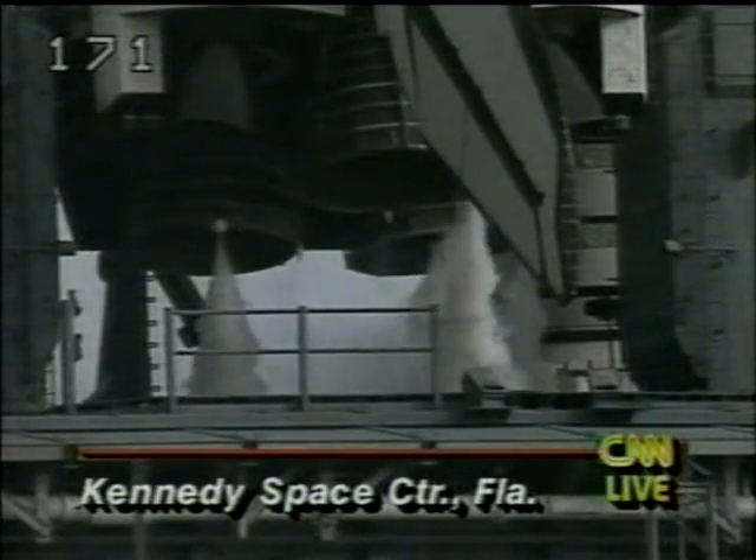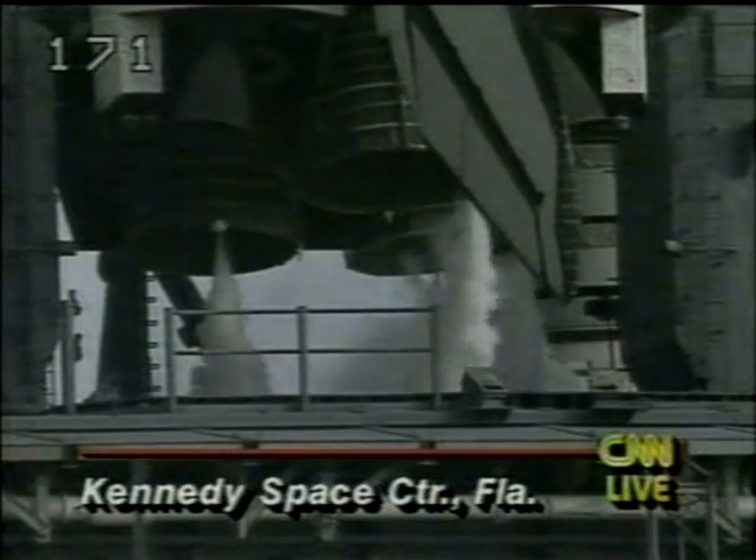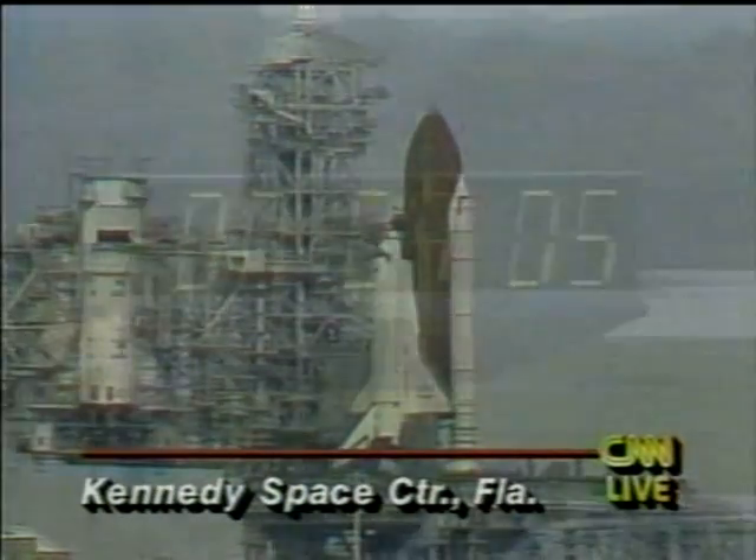Five astronauts are on board. About six hours into the mission, they'll deploy a TDRS satellite. Also on this mission, there's a five-hour spacewalk and some interactive television with elementary school students around the country.